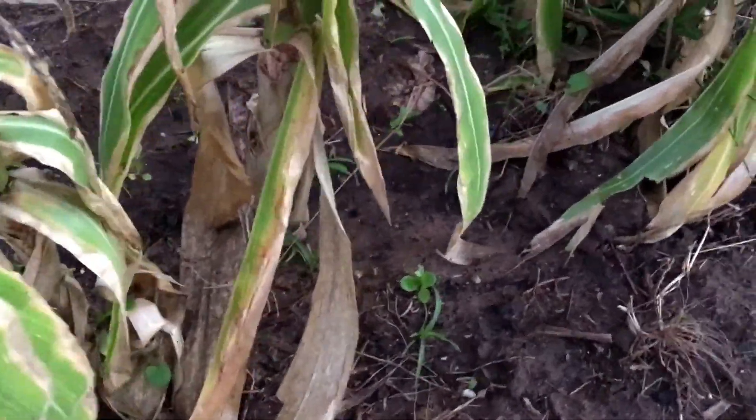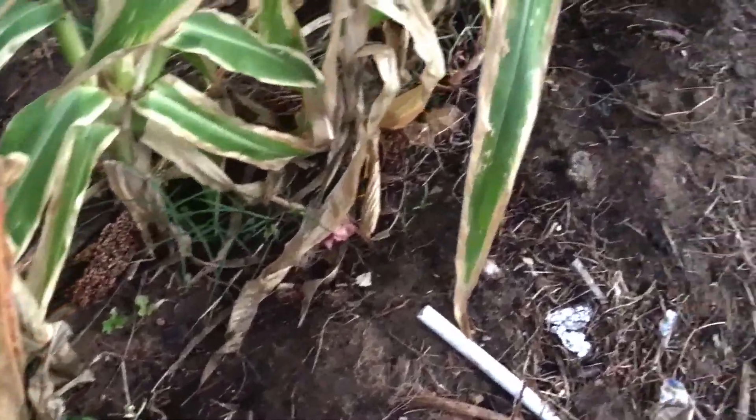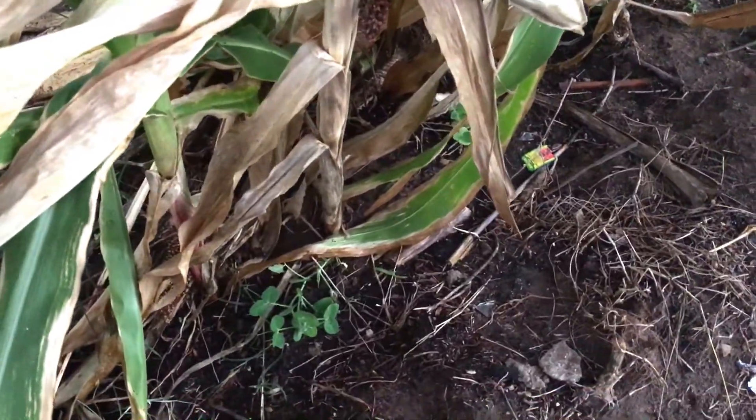Peas. Like I said, I don't know if this is a good idea. I might have to get rid of the corn to even have the peas, because they are just not as happy as I thought they were going to be.